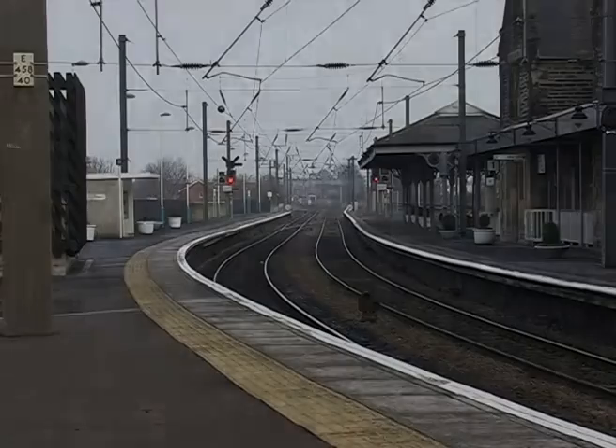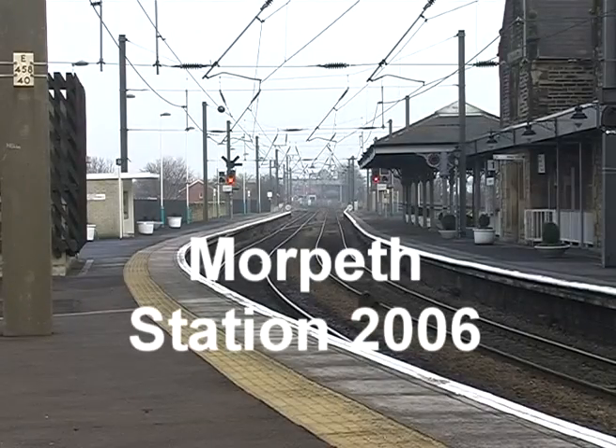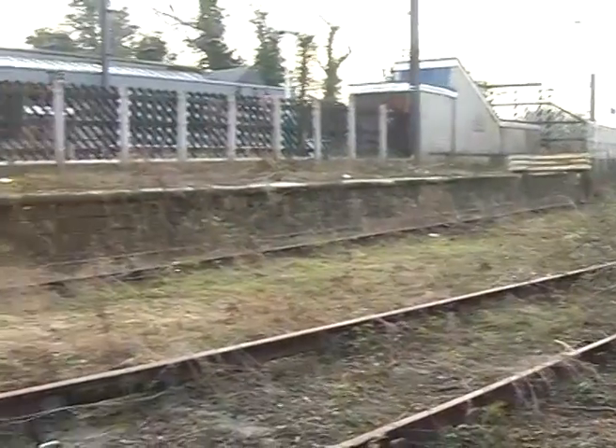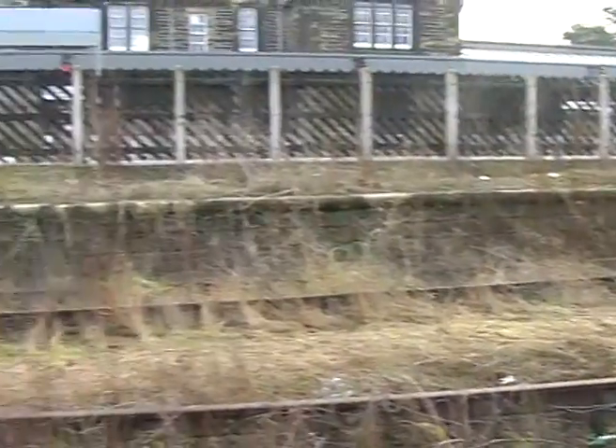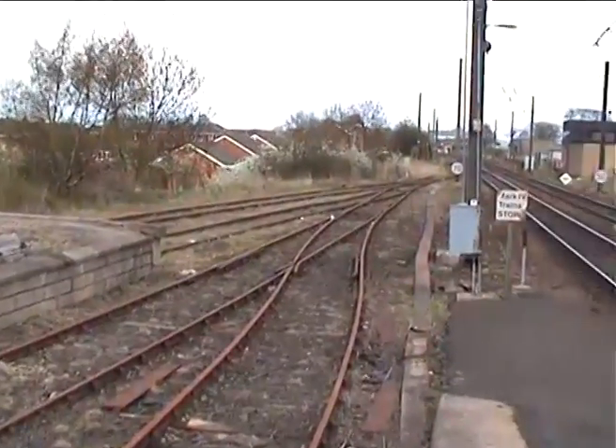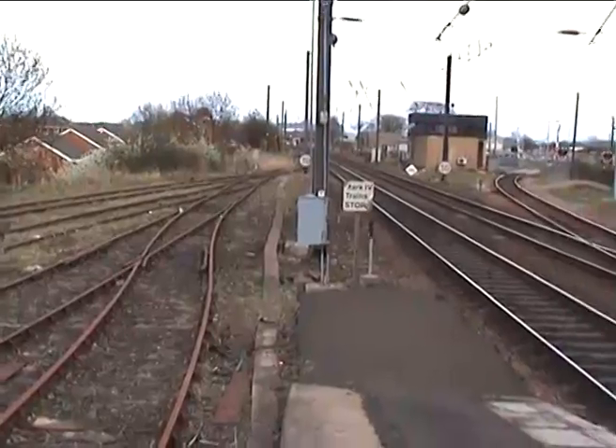It's a double-sided platform — it was an island platform — and the Northbury trains used the other side, and they had their own room to play up. When they came in there and ran down to where there used to be a sleepwalk crossing, where the old signal box used to be, and there was a turntable there.